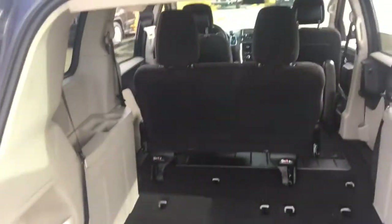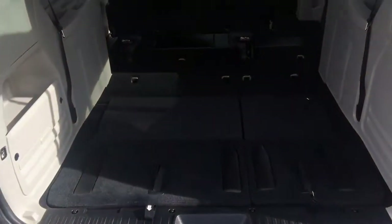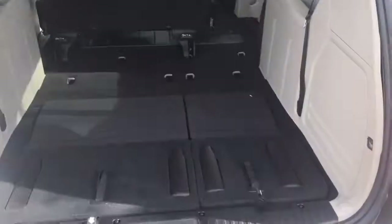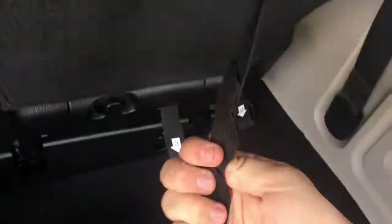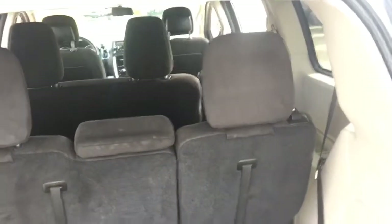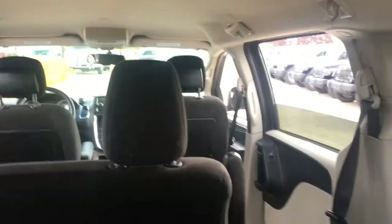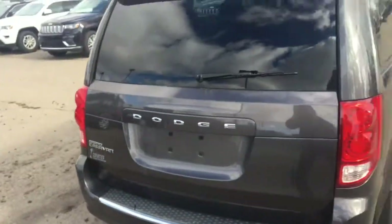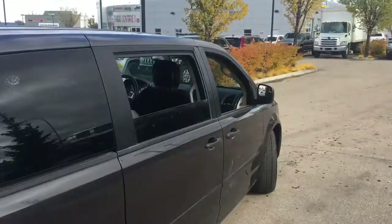With the rear seats down there's a lot more space for big items, which is one of the factors that makes the Grand Caravan one of the most versatile vehicles on the road today. To put the seats back up, just do the opposite — and it's that easy, even with one hand. There's also a convenience light up here so you can see what you're doing at nighttime, and spots to grab when pulling down the liftgate.